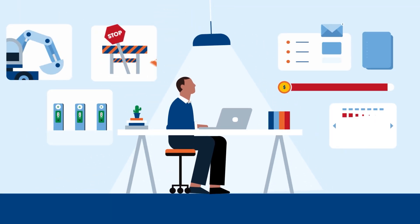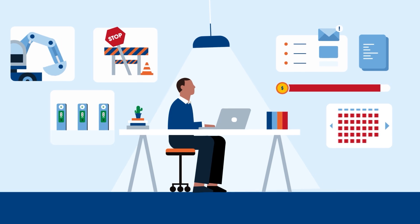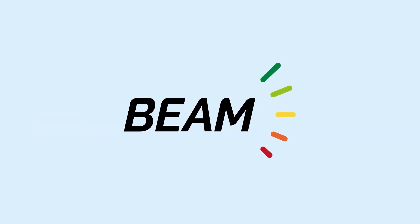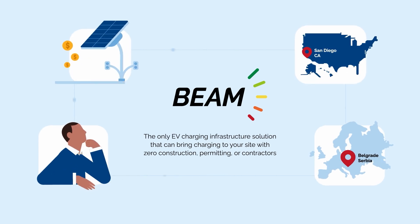You're on a mission to install EV chargers, but the traditional route is too complicated, time-consuming, and expensive. Introducing Beam Global's All-American EV Arc System — the only EV charging infrastructure solution that requires no construction, no electrical work, and no permitting.